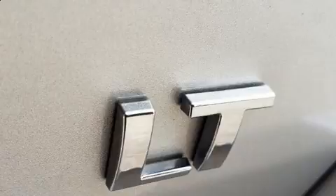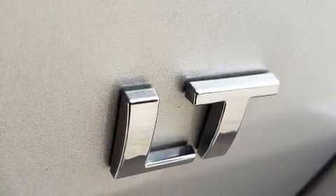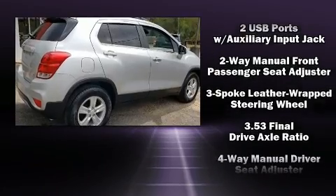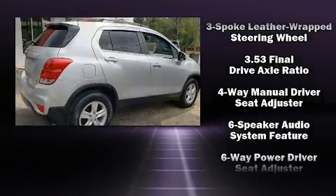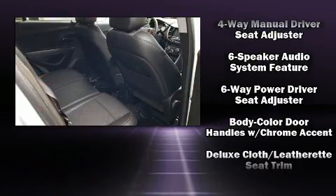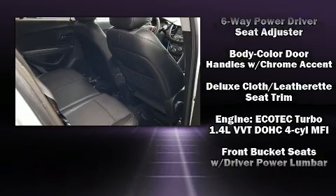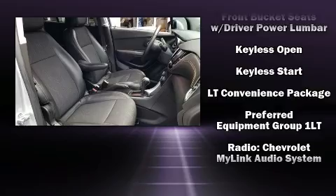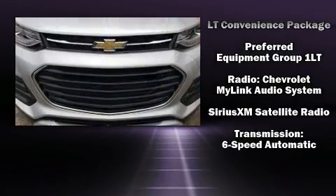Chevrolet also prioritizes safety and security with features such as dual front impact airbags, head curtain airbags, traction control, brake assist, a panic alarm, OnStar and ABS brakes. With electronic stability control supplementing mechanical systems, you'll maintain precise command of the roadway.